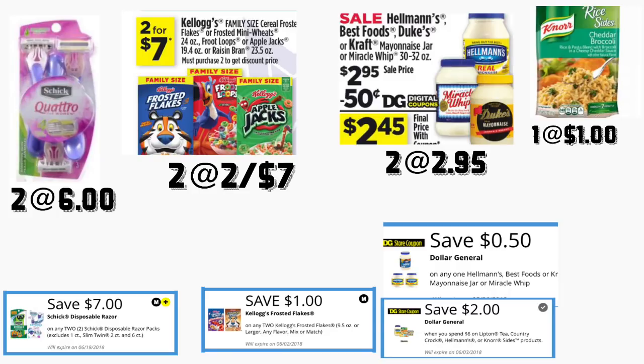For the Hellmann's mayonnaise you have a 50-cent Dollar General coupon. You're also going to be getting the Knorr rice sides, priced at a dollar each. For those I included a digital coupon that is spend six dollars on this product, saving two dollars — that is a Dollar General coupon too.